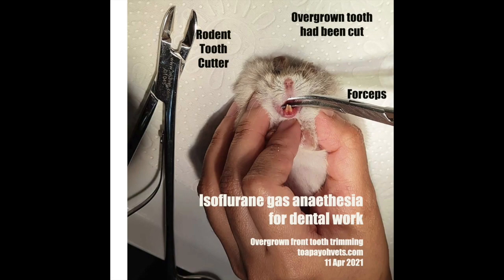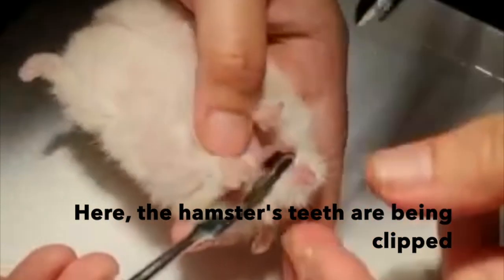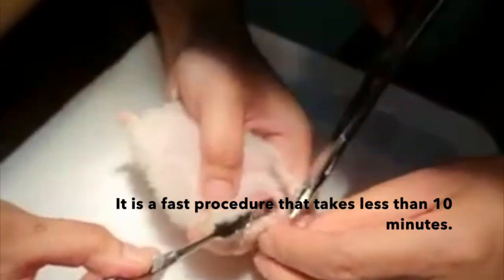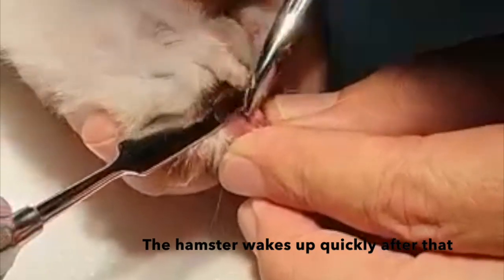We use the forceps to lift up the hamster's lips to reveal the teeth. Then the clippers are used to clip the teeth at the base. Here, the hamster's teeth are being clipped. It is a fast procedure that takes less than 10 minutes, and the hamster wakes up quickly after that.